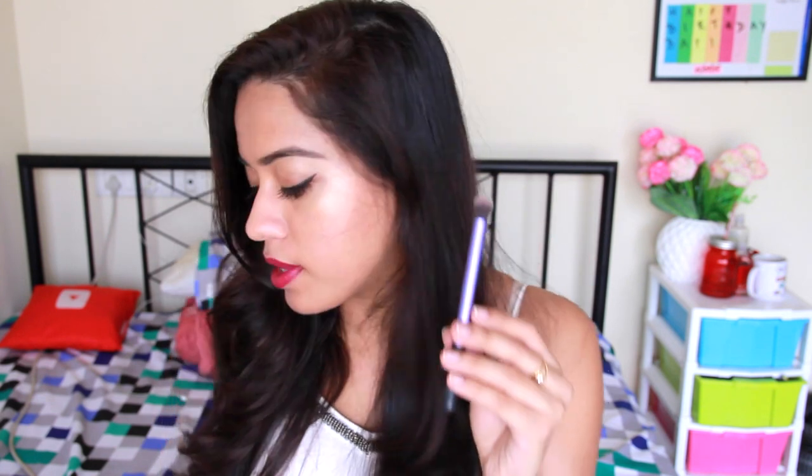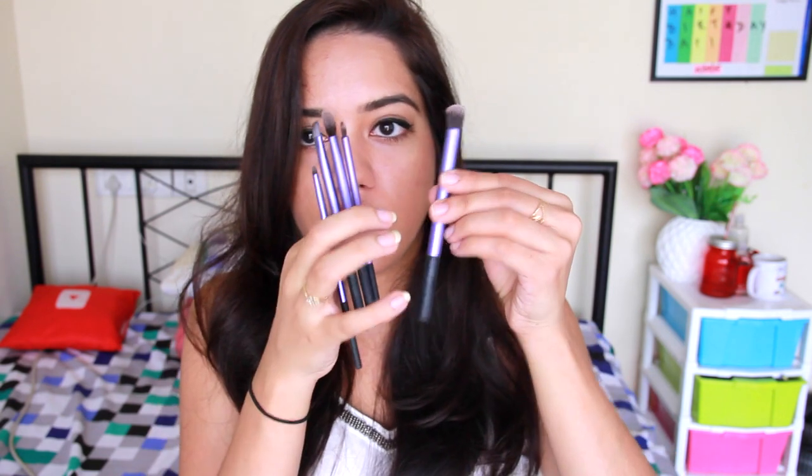The next brush is a blending brush from Real Techniques again, and it's one of the fluffiest blending brushes ever. I love using it to blend in all of my eyeshadows — it came in a 5-piece eyeshadow brush set. I also use it to apply concealer underneath my eyes; I think the shape and size are perfect for that as well.